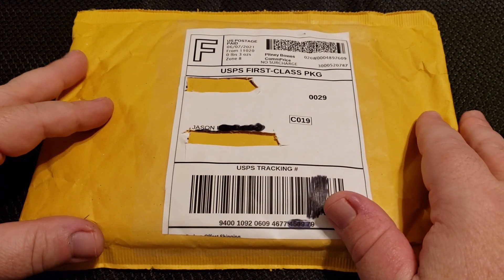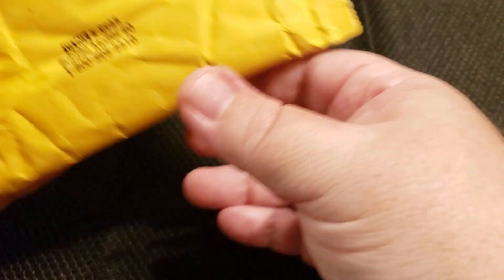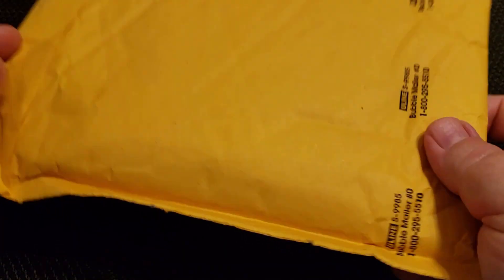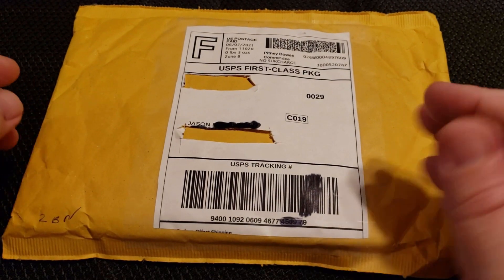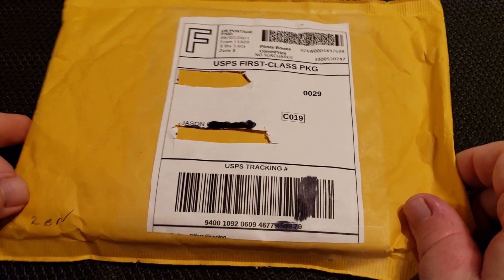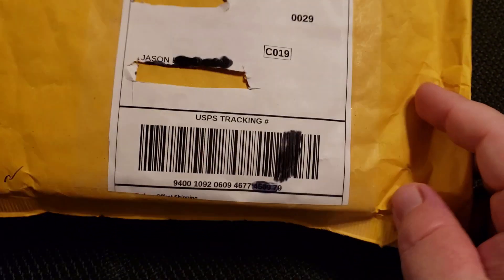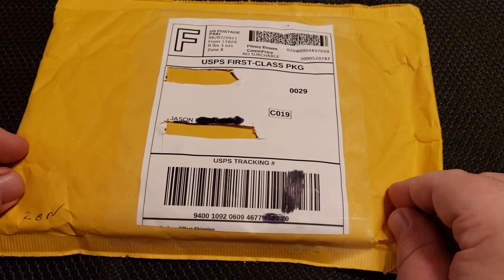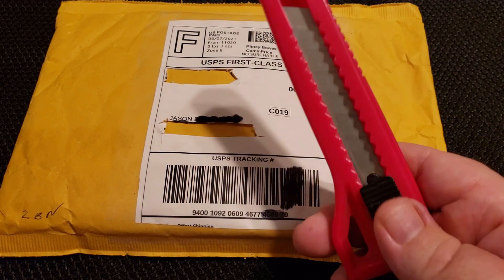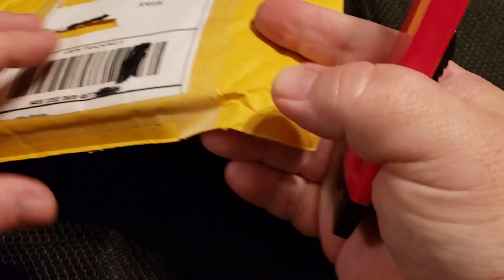I'm probably just babbling because I'm delaying the inevitable. Let's just talk a little bit about this bulk here. Typically when you spend $60 on a grab bag or part of an estate coin collection or whatever, you want something that weighs a little bit more than three ounces. All right, let's do it. Go ahead and test our luck here. I'm going to try to go a little bit gentle because there should be some currency in here.